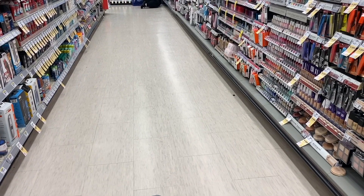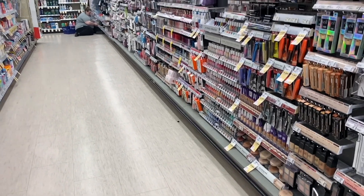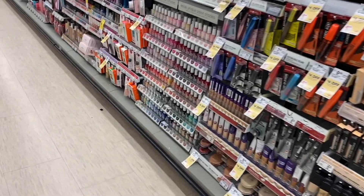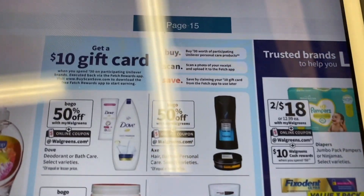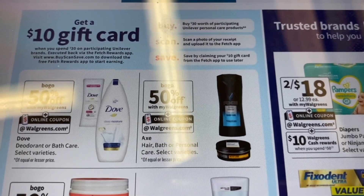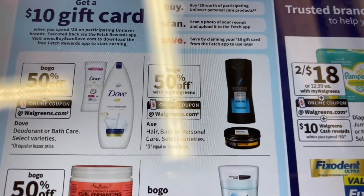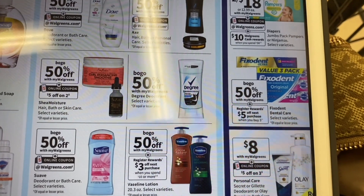Before we start, I want to let you know that Walgreens is giving us some coupons in the app. The app is giving coupons of spend $20 and get $5 back in cash rewards, or spend $20 and get $3 back in cash rewards. I'm also going to show you a deal where when you spend $30 in Unilever products, you get a gift card of $10.